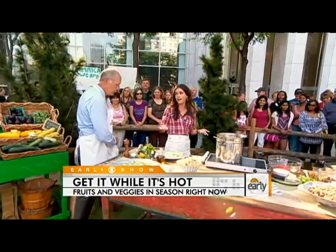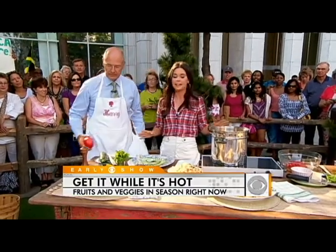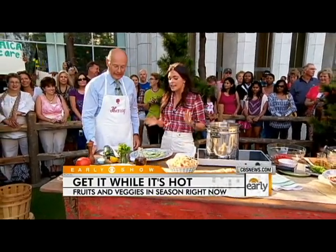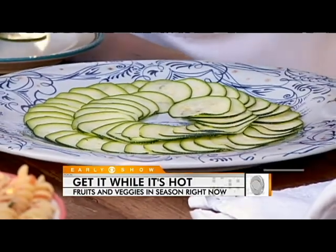The great thing about summer produce is that you really don't have to do anything to it. Everything I'm going to show you today, you actually don't cook the fruits or vegetables. The first up is zucchini carpaccio, and this looks so special. See how easy it is — hold that mandolin.